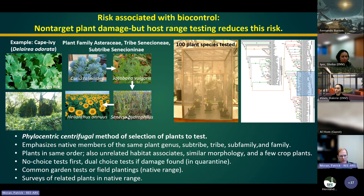Non-target plant damage is a concern we address with host range testing using the phylocentric centrifugal method. You emphasize native plants in the same genus, subtribe, tribe, subfamily, and family, then expand out to the same order, as well as unrelated habitat associates, plants with similar morphology, and a few unrelated crop plants. For example, with Cape Ivy, we start with the closest relative and expand out to other plants in the family Asteraceae. You can also survey related plants in the native range to define the natural host range of the biocontrol agent.